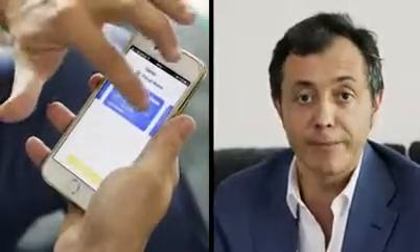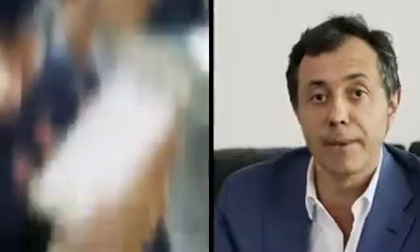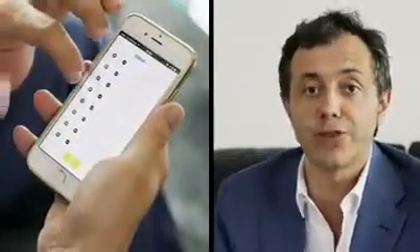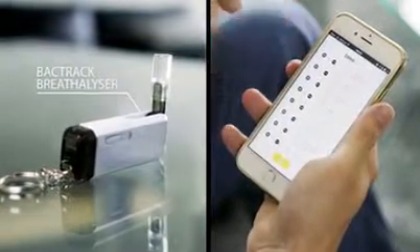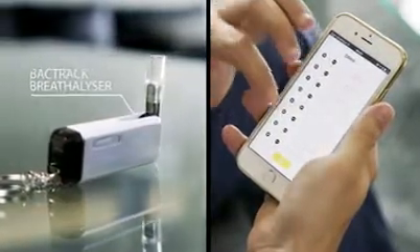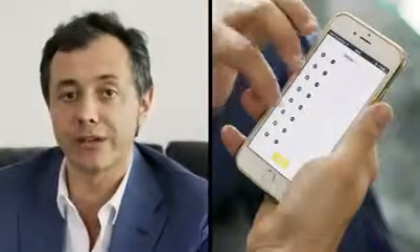You simply need to link your debit or credit card to the DrunkPay app and select the number and type of drinks you wish to have in advance. The breathalyzer, which is connected to your phone via Bluetooth, is used before each purchase to authorize the payment.